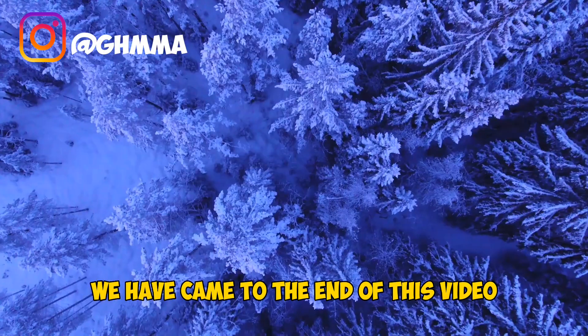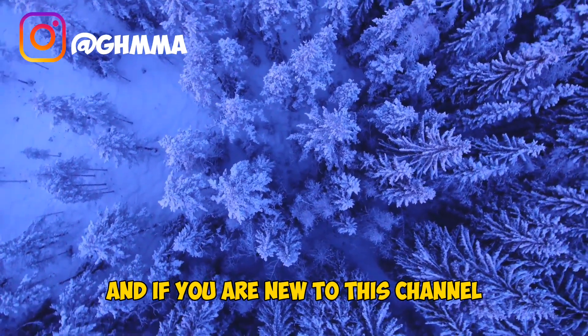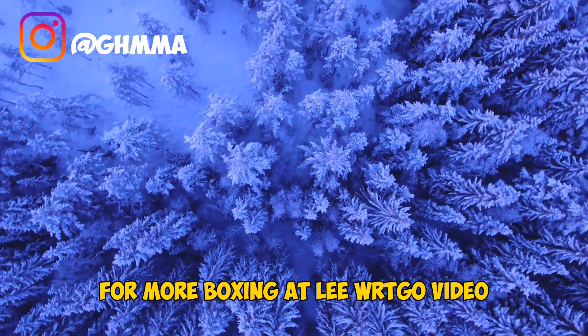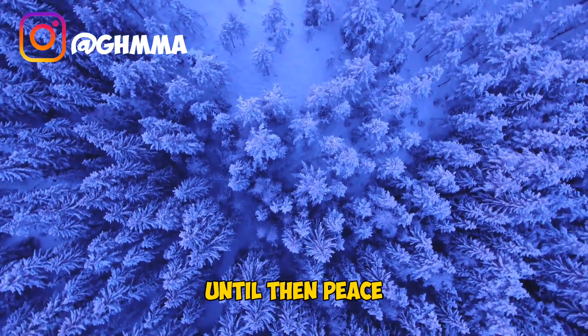Fight fans, we have come to the end of this video and I hope you guys enjoyed it. If you did, make sure you leave a like, and if you are new to this channel hit that subscribe button for more boxing athlete workout videos. This is Safety Health — see you next time, until then, peace.